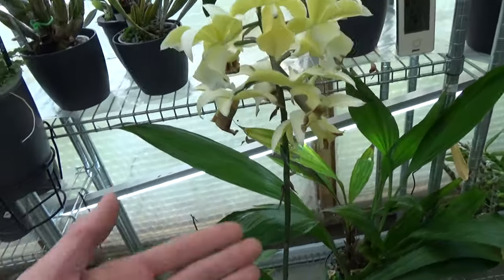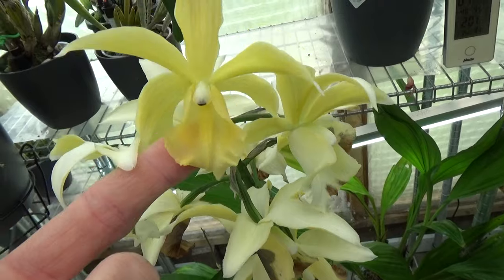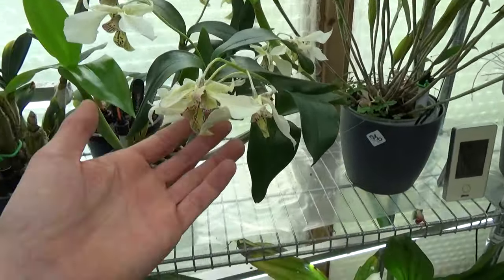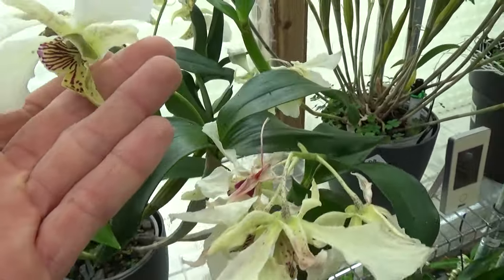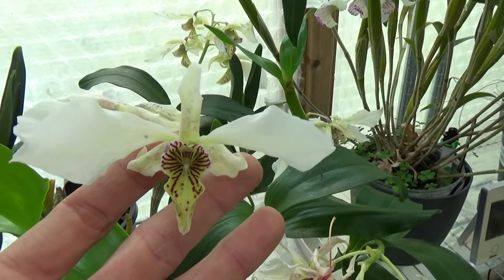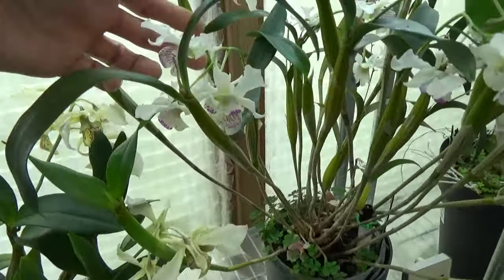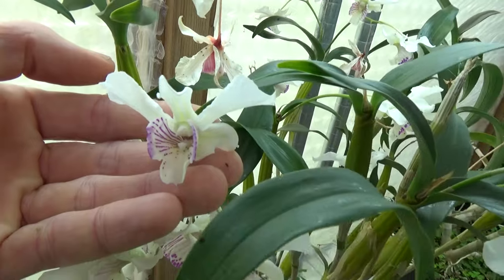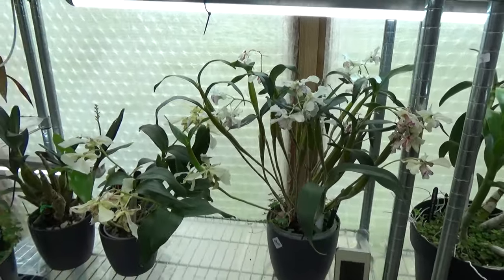Then my Fires — most of them are done, but we still have a beauty over here. My Roy Takanada and Nora Takanada. This is the Roy — these are going over now, but this one is better. And Nora — beautiful, this one has so many blooms on there. Absolutely beautiful.